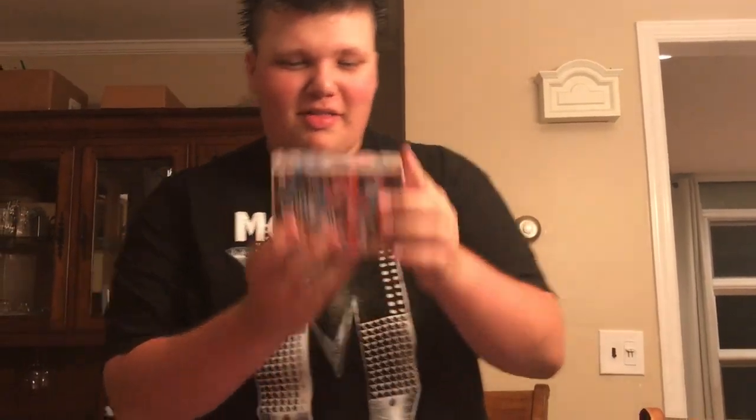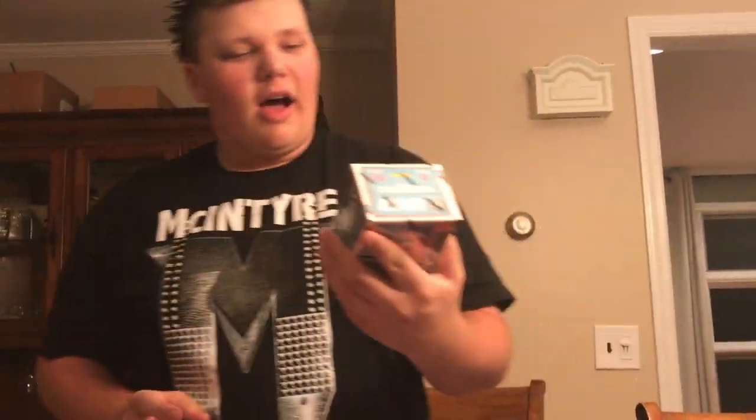Another pack of cards, which is Donruss 2017. So we got the 2017 Donruss football packs. You get one exclusive memorabilia card, so hopefully I get something good in there — hopefully a first-rounder or whatnot. Donruss 2017.